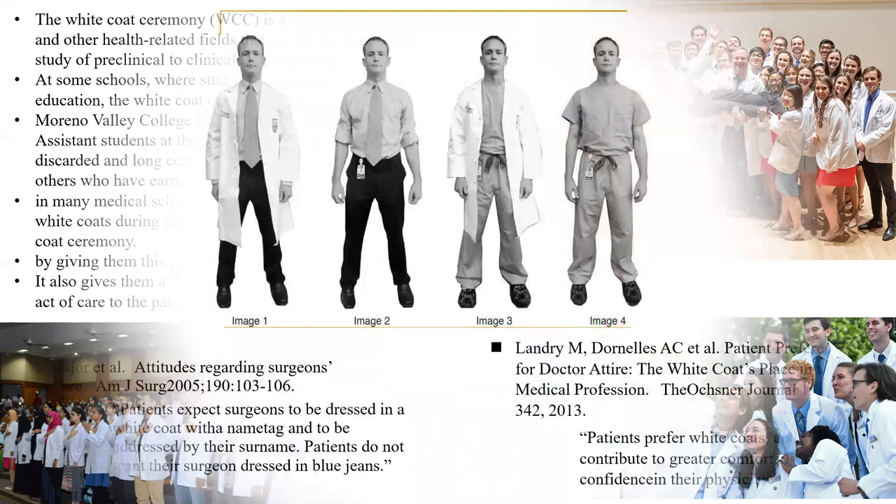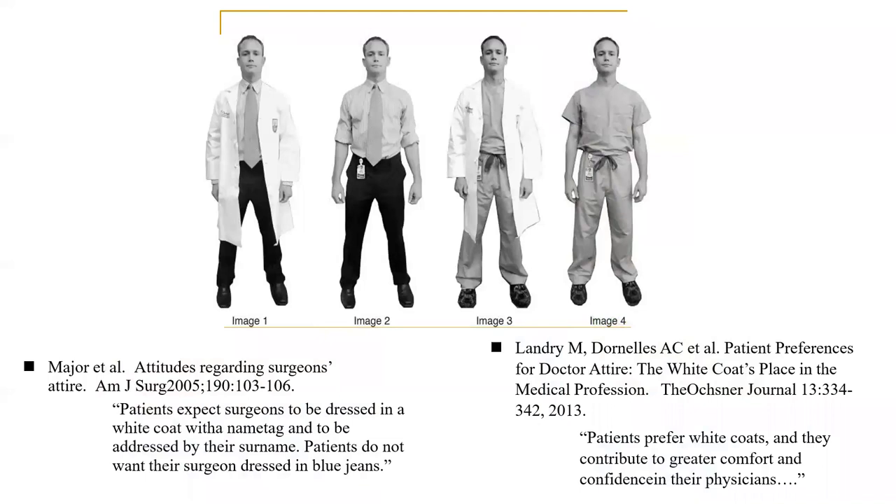Regarding wearing versus not wearing the white coat, certain studies have addressed this. Major et al. studied attitudes regarding surgeons' attire in the American Journal of Surgery in 2005, concluding that patients expect surgeons to be dressed in a white coat with a name tag and to be addressed by their surname, and patients do not want their surgeon dressed in blue jeans. A second study by Landry et al. studied the white coat's place in the medical profession in Ochsner's Journal in 2013, concluding that patients preferred white coats and that they contribute to greater comfort and confidence in their physicians.